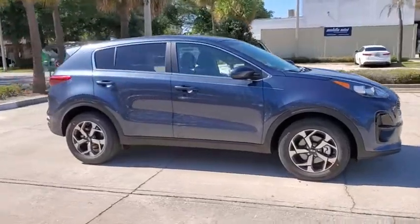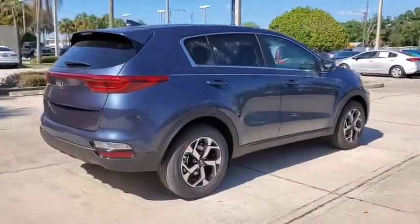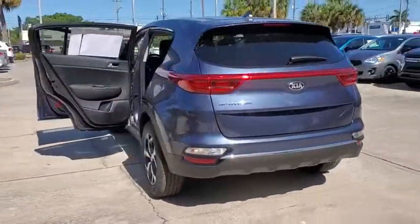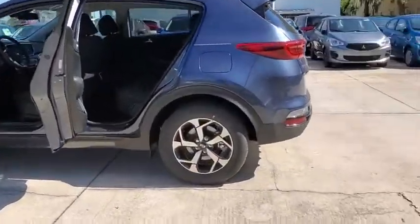Come test drive the 2020 Kia Sportage. With its sleek and stylish exterior and its roomy, feature-laden interior, the Sportage both looks good and performs well on the road. Here are some of this vehicle's great options.